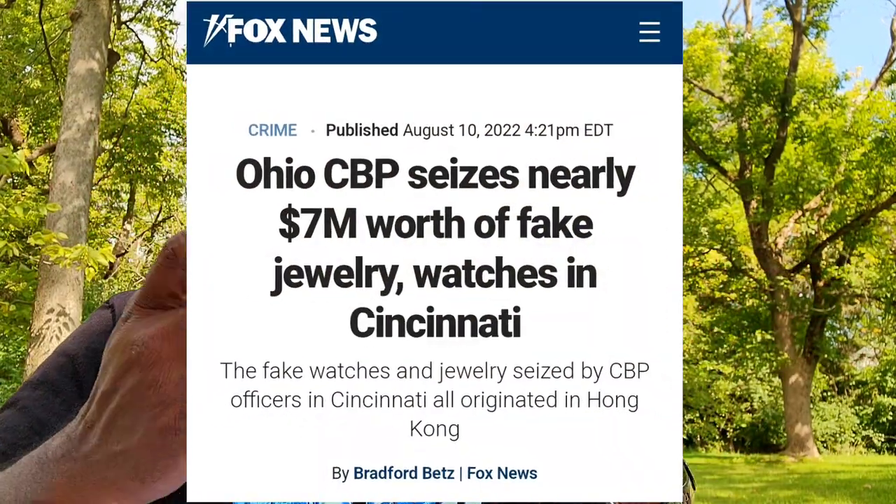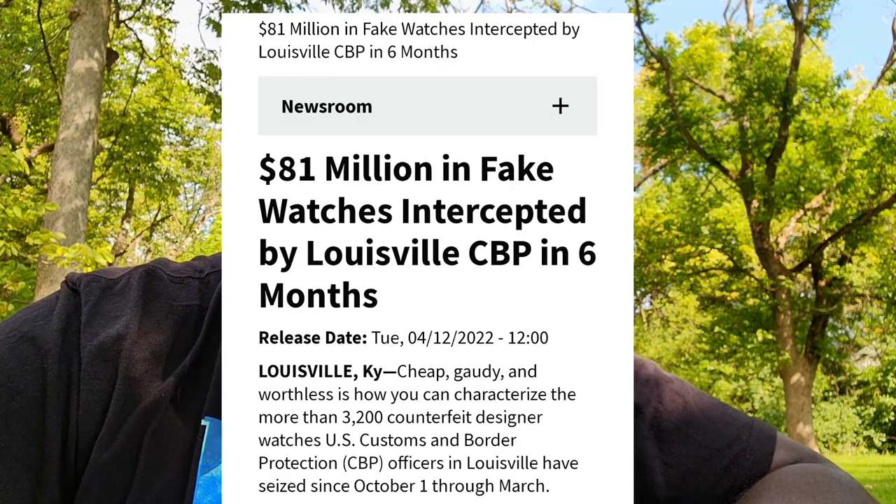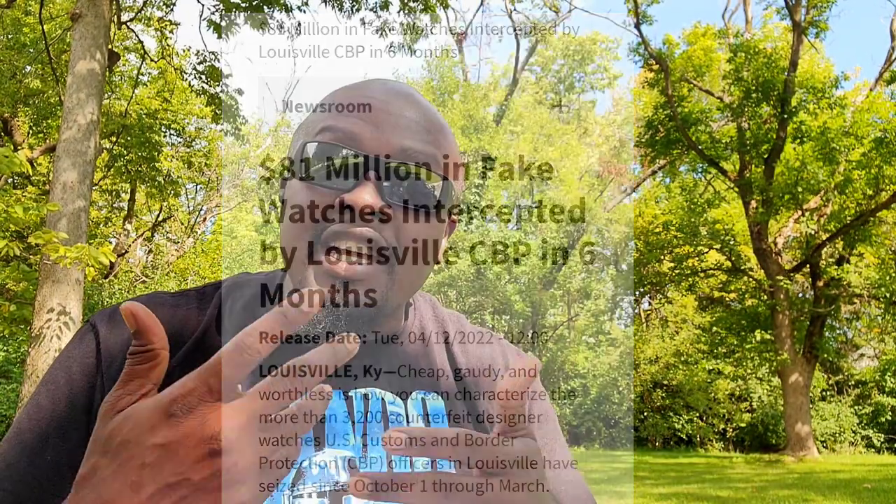I saw a news article come across this August — nearly $7 million worth of counterfeit stuff. I read through the article; there were some bracelets, some AP stuff, Rolex stuff, Patek bracelets and what have you. These people are counterfeiting everything. And then earlier this year, $81 million. It made me dig a little bit more and I see that this is a billion-dollar market.